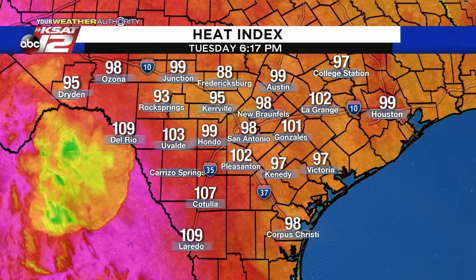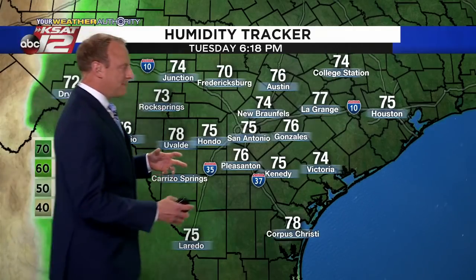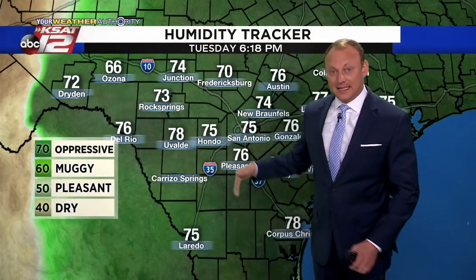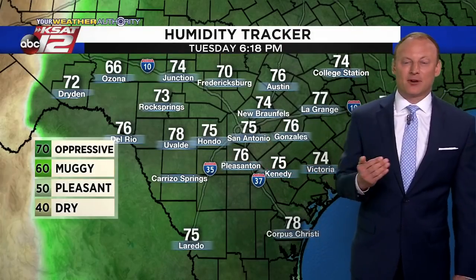The main headline right now is the humidity — it is thick. It feels like we're right along the Gulf coastline in the summertime. The heat index feels like 98 in San Antonio, 102 in Pleasanton, 107 in Cotulla, and 109 in Del Rio. Dew points along the Rio Grande are well into the 70s. This is about as sticky and muggy as it gets around here inland from the Gulf of Mexico, especially when you get toward the Rio Grande. We are well into the 70s with our dew points — that oppressive humidity.